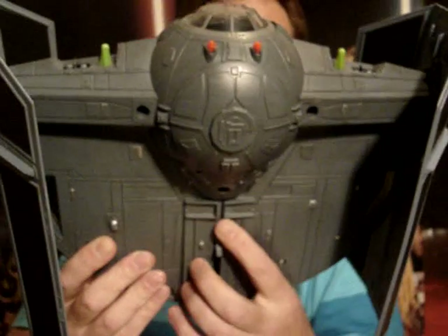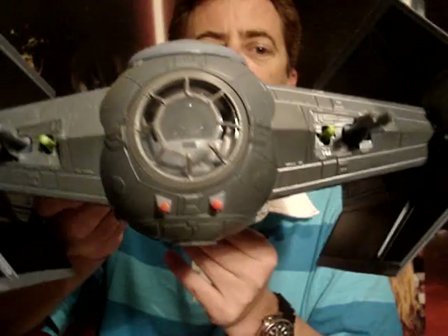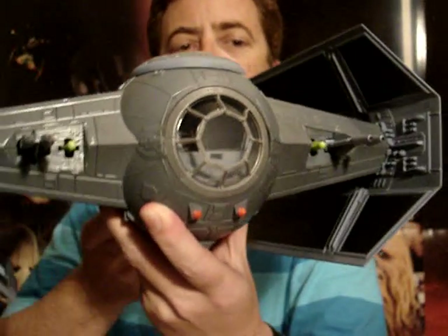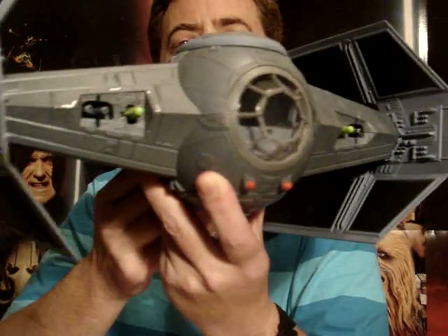Also if you look underneath, this slides up and down, back and forwards, and you can see those cannons come out there at the front of the ship.